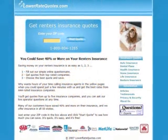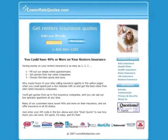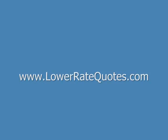Visit LowerRateQuotes.com to compare renter's insurance quotes from top-rated companies and see how much you can save. You can get more insurance tips in their articles section and get answers to your questions, plus get advice on how to lower your premium from an insurance expert by using their online chat service. Just enter LowerRateQuotes.com in your internet browser.